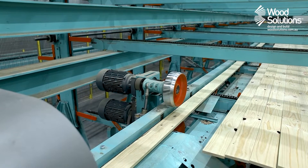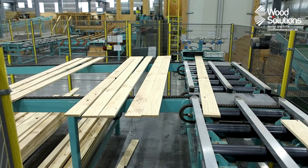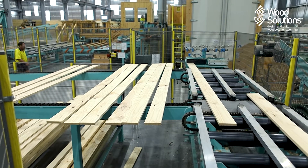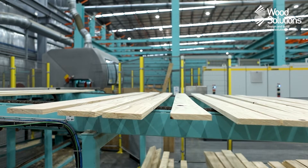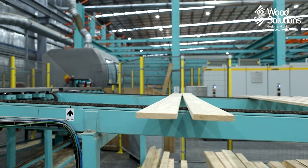Cross-laminated timber is produced as a rectangular panel, and as it features boards running in two directions, it is necessary to produce both long and short sections. For this reason, once planed, some boards are transferred to another cutting station which cuts shorter lengths. These boards are then transported by conveyor to the panel layup area.